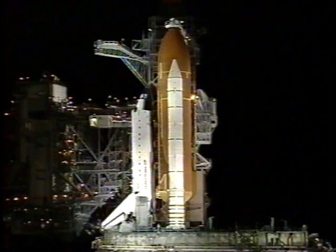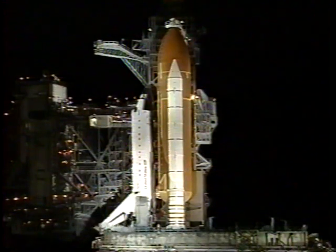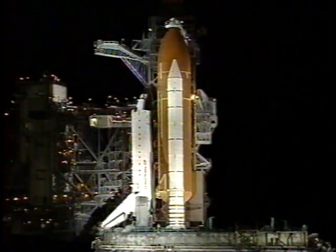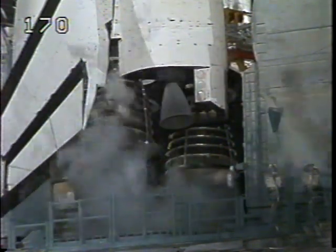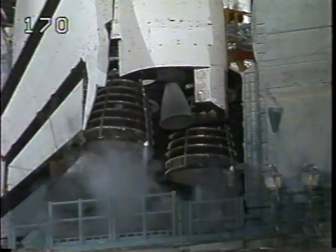T-minus five minutes, thirty seconds, and counting. T-minus five minutes — we have a go for APU start. Perform APU start. APU starts are at work.